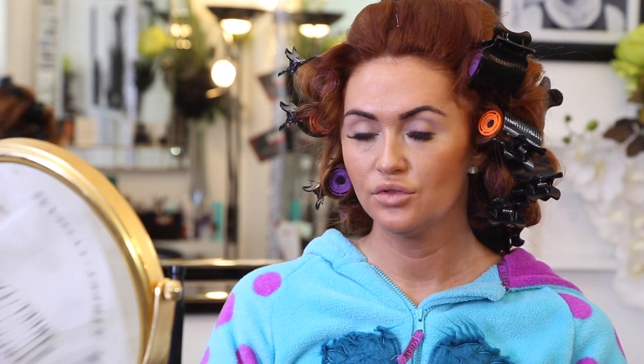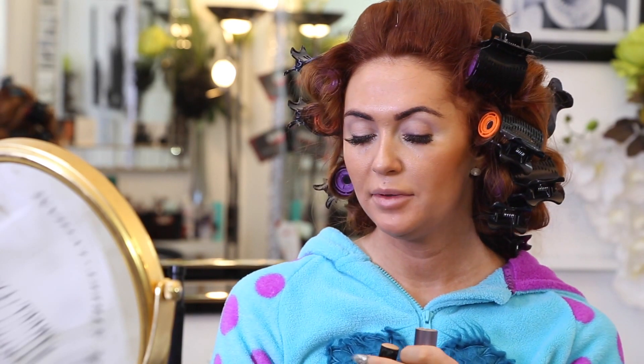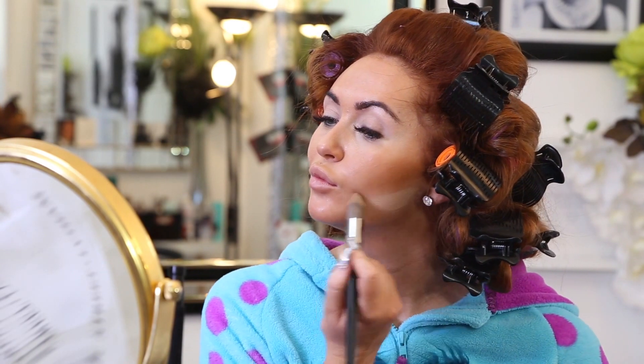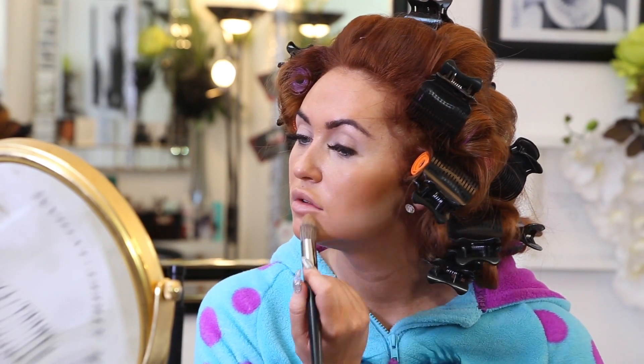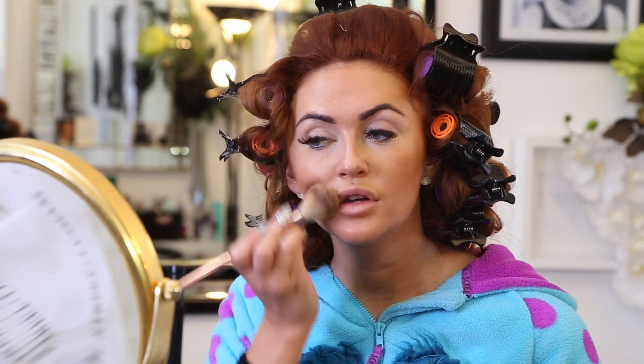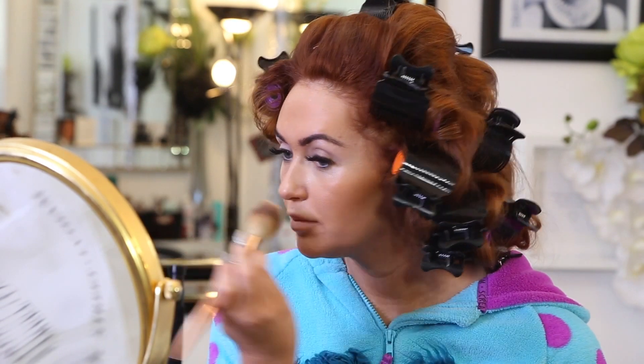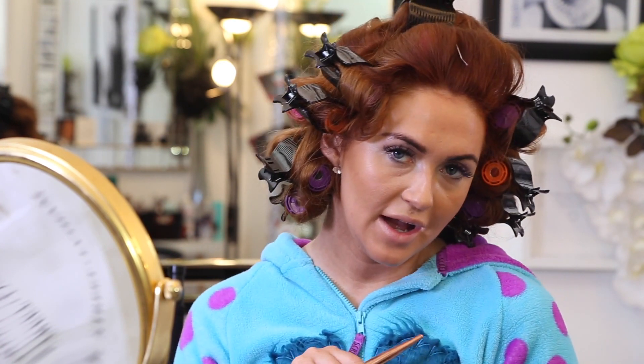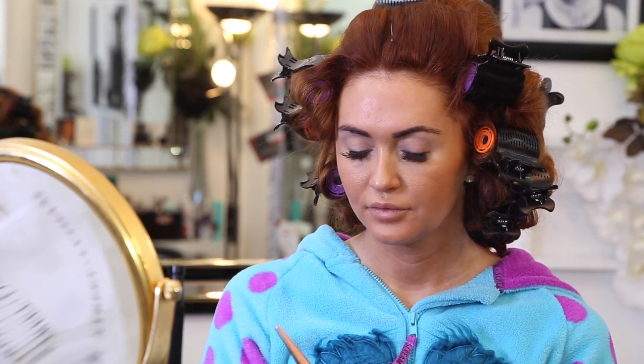I'm going underneath the contour with the love of my life, the Benefit Play Stick Tea Party colour. Benefit have said they're discontinuing this - I bloody hope not! Just going over that with the Sephora brush, then back over the contour with the Babel brush, blending it all in. Then I go over it with the translucent Prep and Prime powder from MAC. If you've got oily skin like myself that you could fry chips on, this is perfect for you.